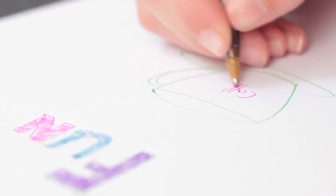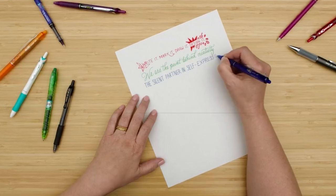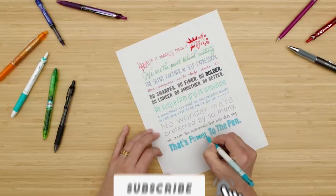Stay with the video till the end — after watching, you can simply pick the right one. Check the description for links to find out the price of the items included in this video. So let's start.